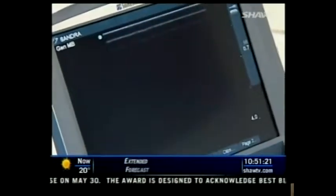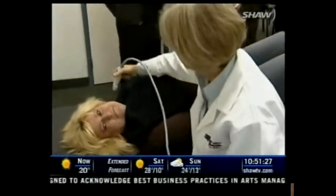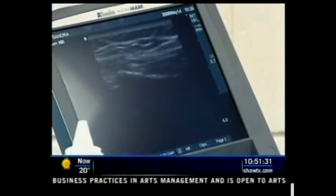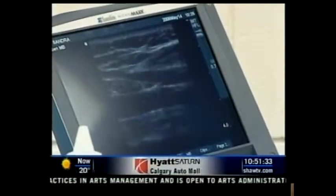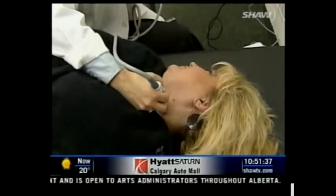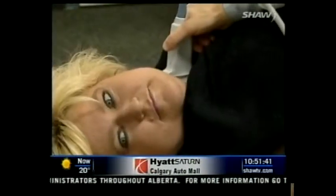Currently, very few private health care clinics in Canada are providing a CIMT service. But as more and more people become proactive when it comes to their own health care requirements, having a CIMT could soon become as commonplace as having a blood test. Steve Kelly, Shaw TV Calgary.